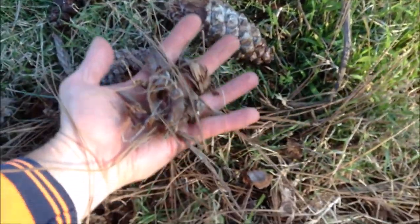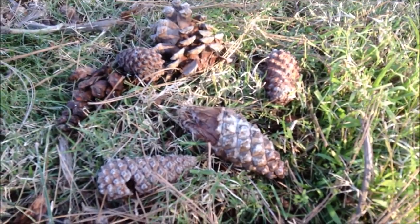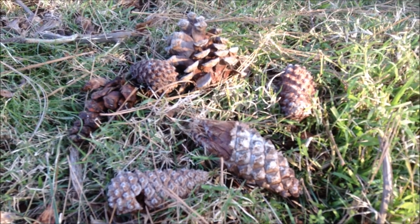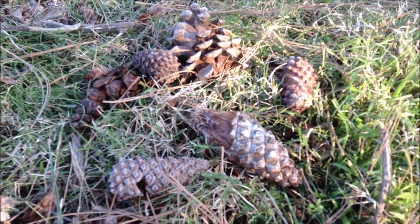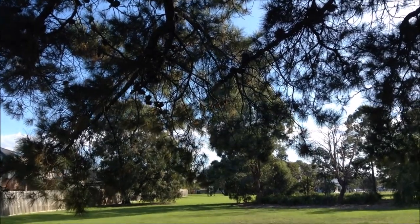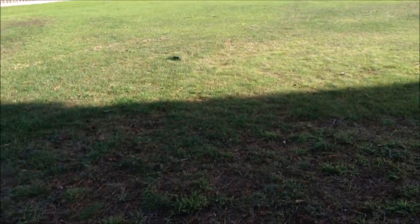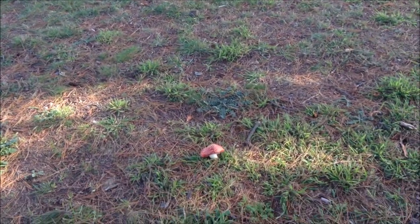I'll take some of these home — really good for the fire, burning a little fire in the backyard to keep warm, underneath a pine tree down here at the park.